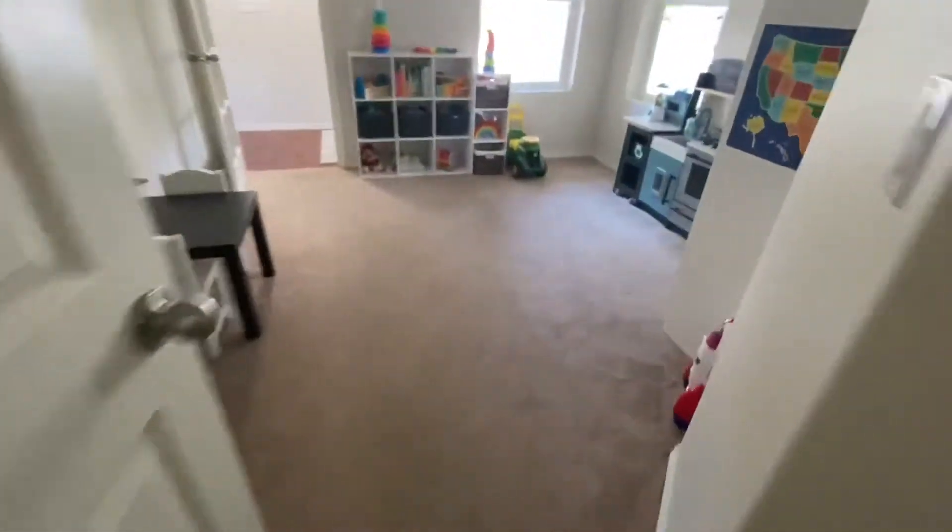Nice-size powder room — I don't know what fragrance they're using but it's really pleasant and it doesn't feel like they're trying to hide any odors. And here's that little den, which would be a great homeschool room.